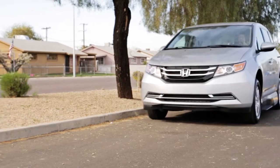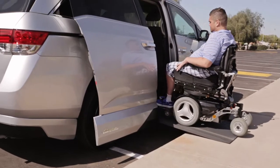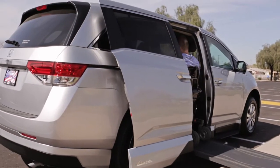To accommodate wheelchairs of almost any size, the North Star ramp has an 800-pound weight capacity and wider usable area than other Honda conversions on the market.